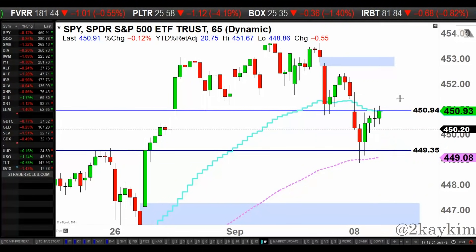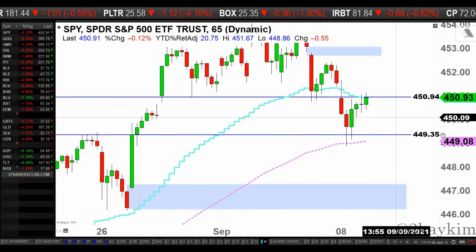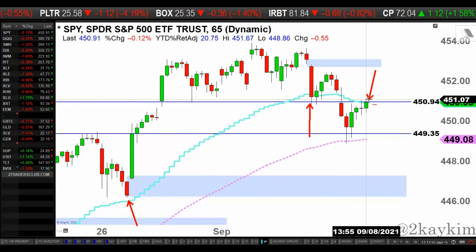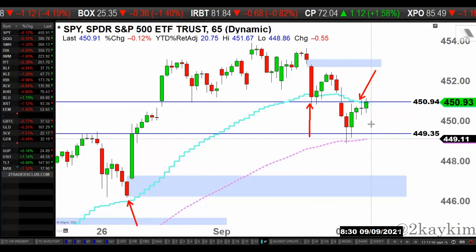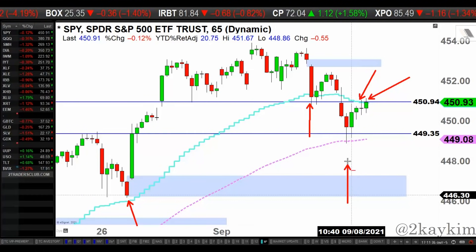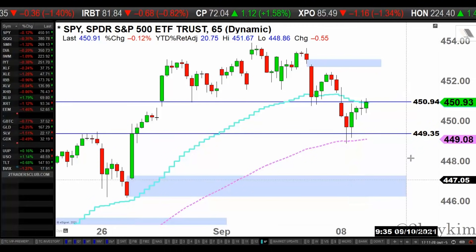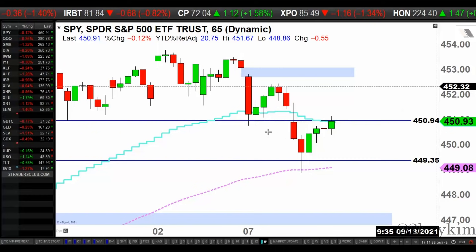We closed right underneath my short-term moving average. You can see here — the short-term moving average was acting as support and then acting as resistance in the last couple of hours. It is not a coincidence, it is not a mistake, it is not a random occurrence that we closed right underneath it today and were not able to break above it. Same story here — it is not a mistake that we bounced right at 449, prior resistance coinciding with the secondary moving average.